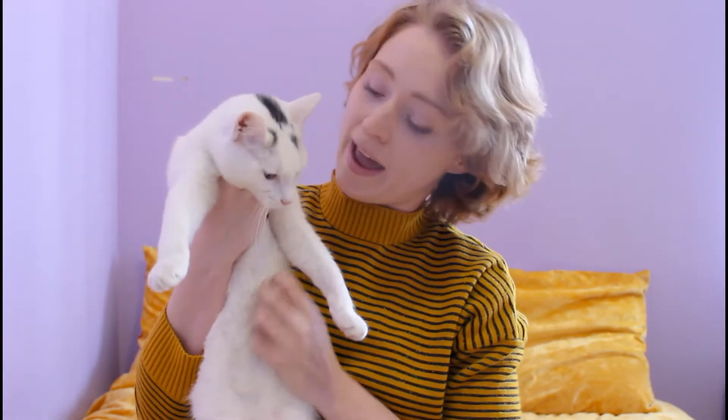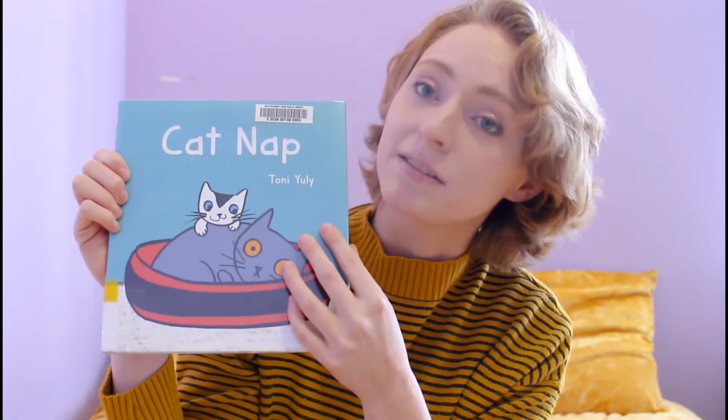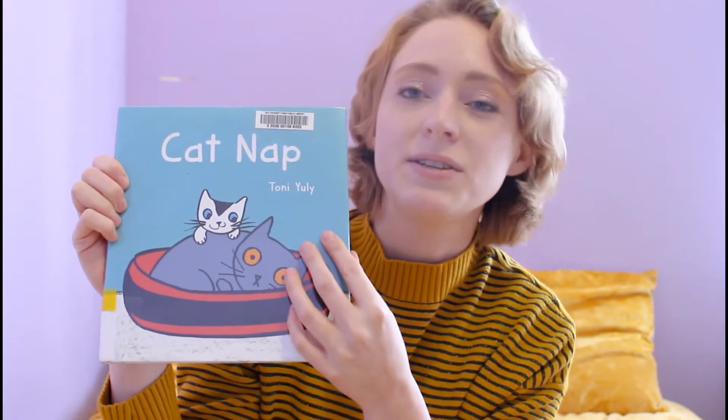This is my cat Jack! Say hi Jack! Jack loves to play and he loves to eat treats and he also likes to read stories with me. So today I picked out a special book with a cat that looks a lot like Jack in it. Jack's gonna sit over there and be very attentive while we read the story. The book is called Catnap and it's written and illustrated by Tony Uli.